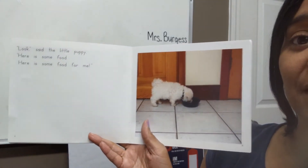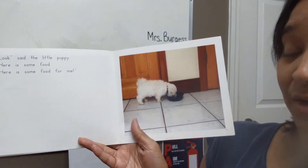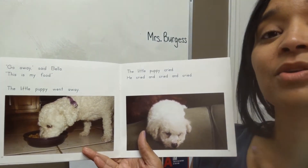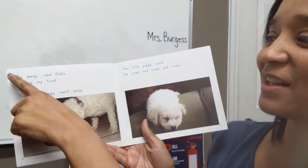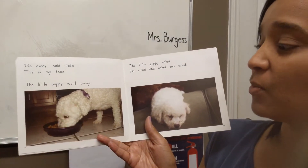So the little puppy finds another bowl of food. "Look," said the little puppy. "Here is some food. Here is some food for me." Here comes Bella. Remember, Rosie has the pink collar and Bella has the purple one. Bella says, "Go away," said Bella. "This is my food." The little puppy went away.